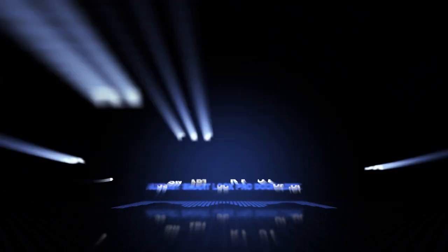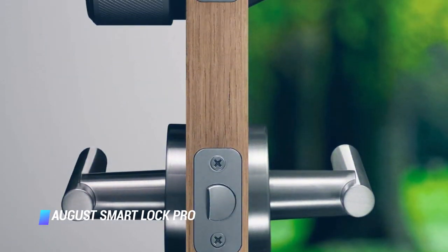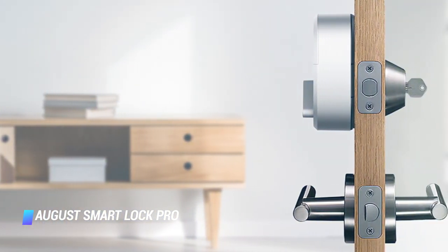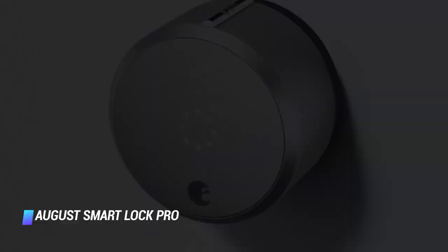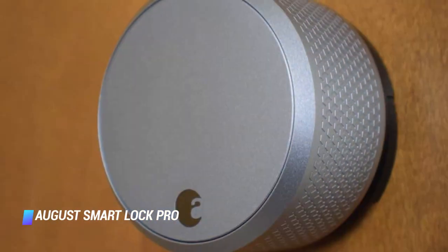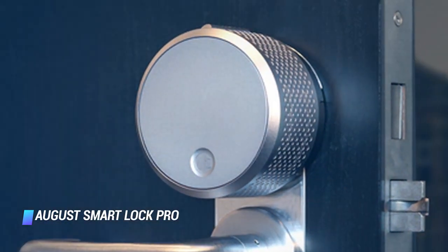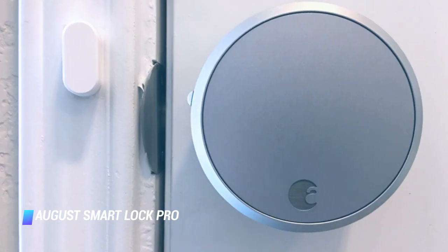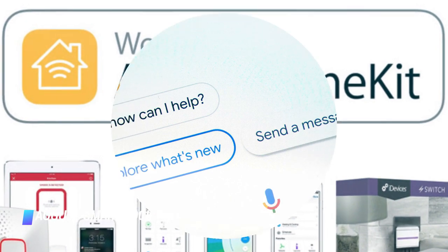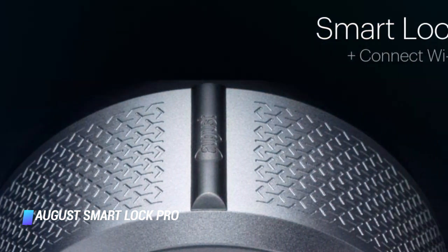Number 9: August Smart Lock Pro Door Lock. The August Smart Lock Pro is compatible with most deadbolts, so it can easily make just about any door an integral part of a connected home setup. We like that the smart home gadget allows you to keep your home keys. A mobile app also allows you to manage access to the lock, check its usage history, and receive notifications when someone opens the door. It's impressive that the August Smart Lock Pro is compatible with Amazon Alexa, Apple HomeKit, and the Google Assistant, meaning you can control it and check the status of your door with voice commands.